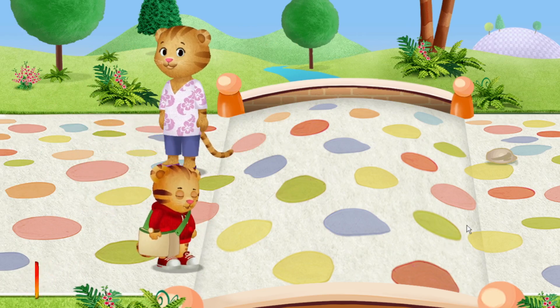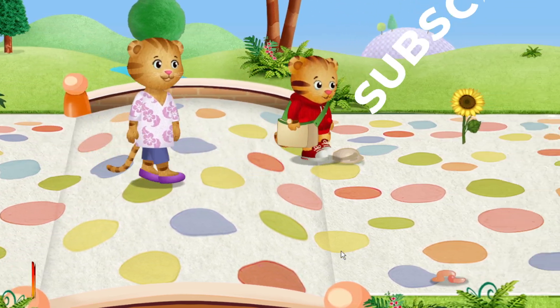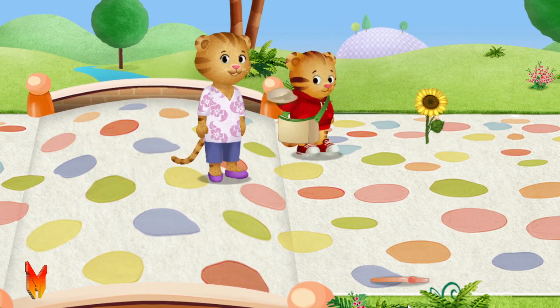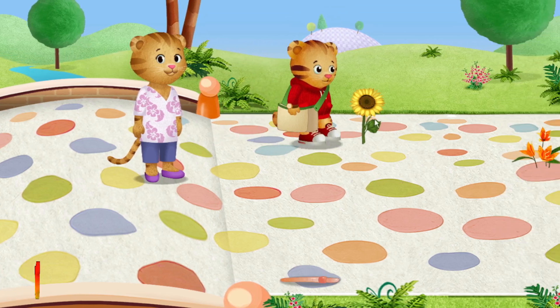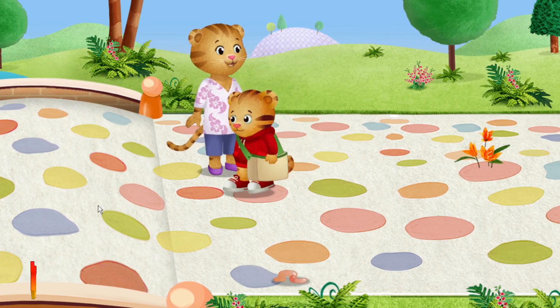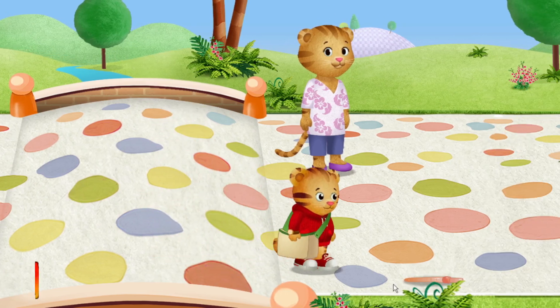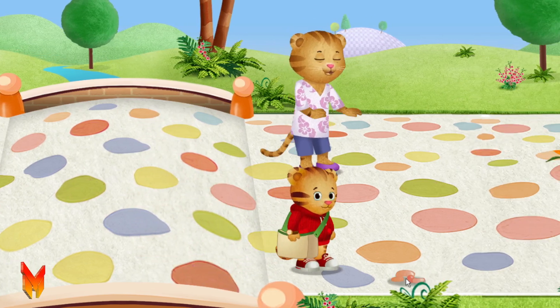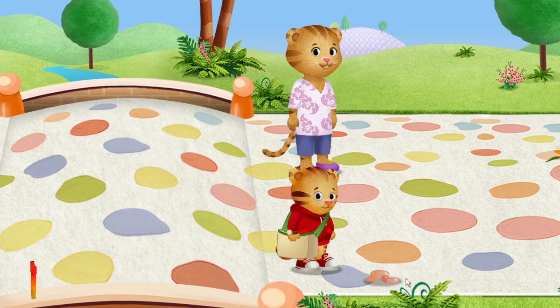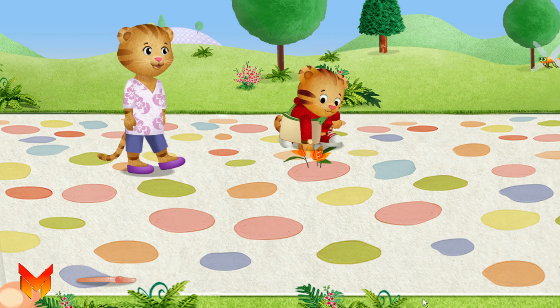I can't wait to show Dad what we found on our walk. Look, Mom — a rock! A flower! This one is okay to pick. Let's listen to the sounds. What do you hear? Let's wiggle like the worm — you can try, too. We can't pick all the flowers, but we can pick that one.